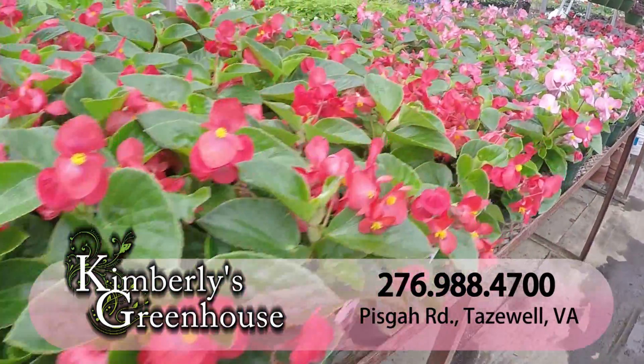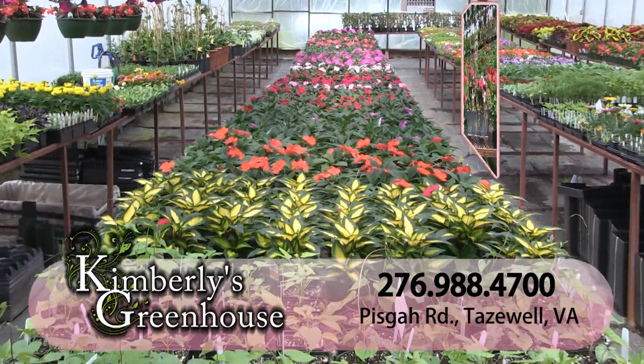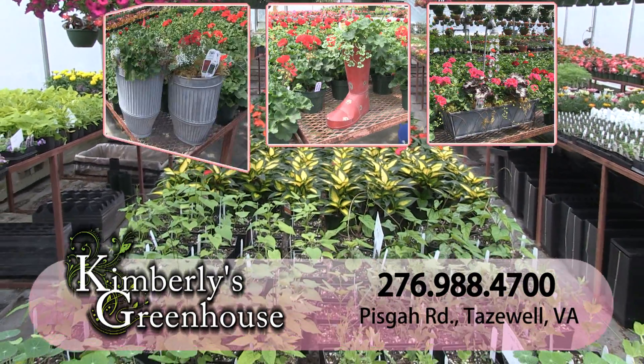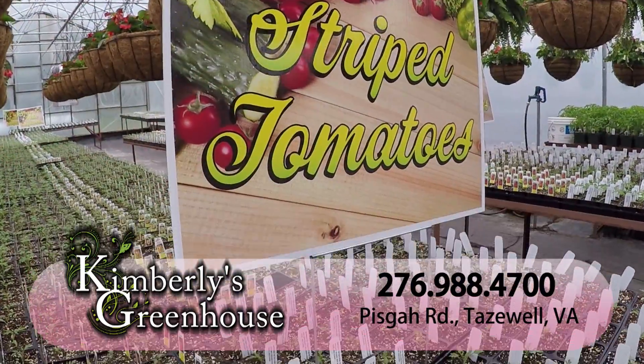Kim offers her customers unique plants as well as ideas on planting arrangements, color combinations, and interesting container gardens. Kim will also customize containers to match your taste and style, plus a large assortment of herbs and vegetables, including heirloom tomatoes.